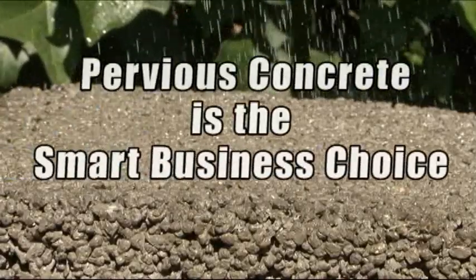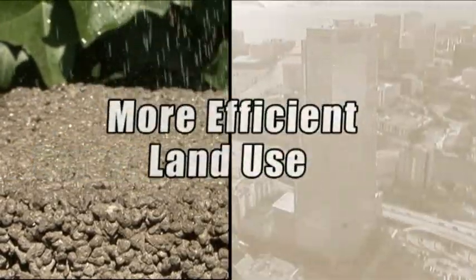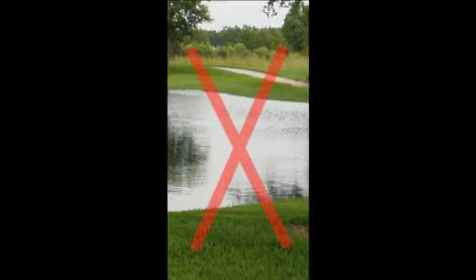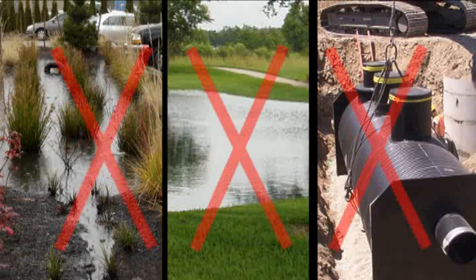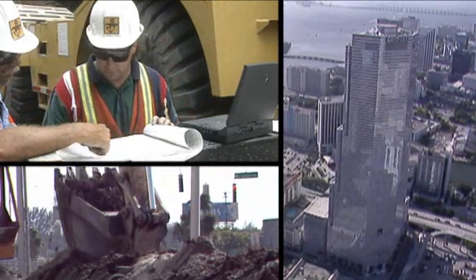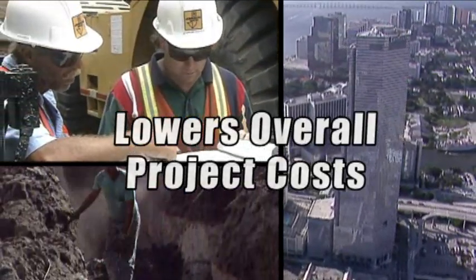Pervious concrete is the smart business choice. This pavement technology also creates more efficient land use by eliminating the need for retention pods, swales, and other stormwater management devices. In doing so, pervious concrete allows for more efficient land development and has the ability to lower overall project costs on a first cost basis.